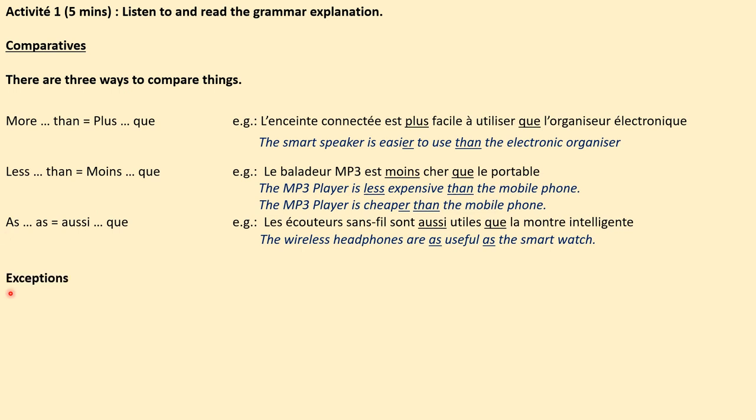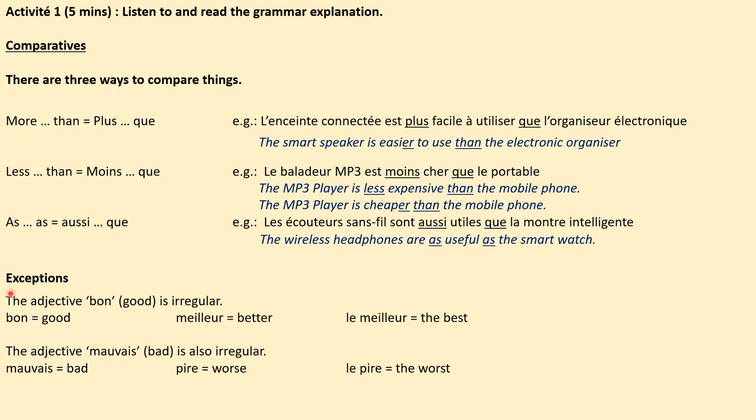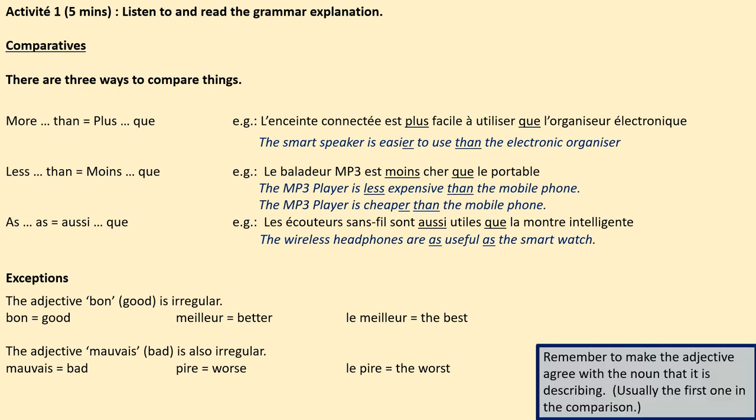There are a few exceptions. First of all, the adjective bon, meaning good. We don't say something is 'more good' or 'gooder' — we say better, and in French the word is meilleur. We don't say something is 'badder' or 'more bad' — we use the word pire, meaning worse. Remember, you do need to make the adjective agree with the noun that it's describing, which is usually the first one in the comparison.